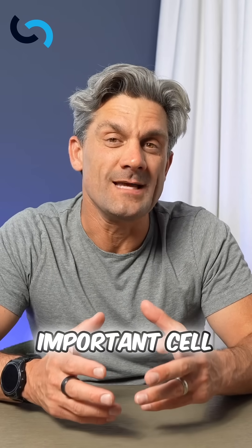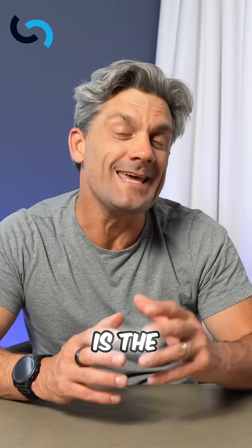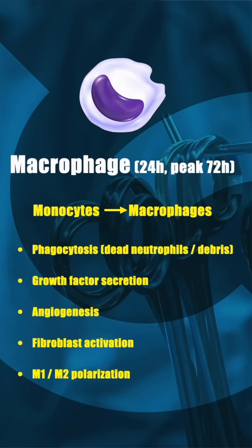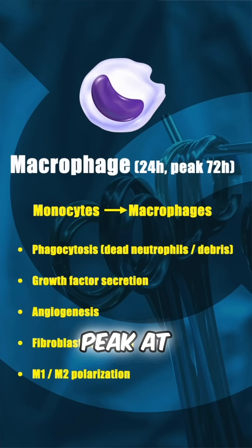The next most important cell is the macrophage. The macrophage, remember, comes from the monocyte. These begin a couple of days into wound healing and peak at 72 hours. Why is that really important? Think about that.